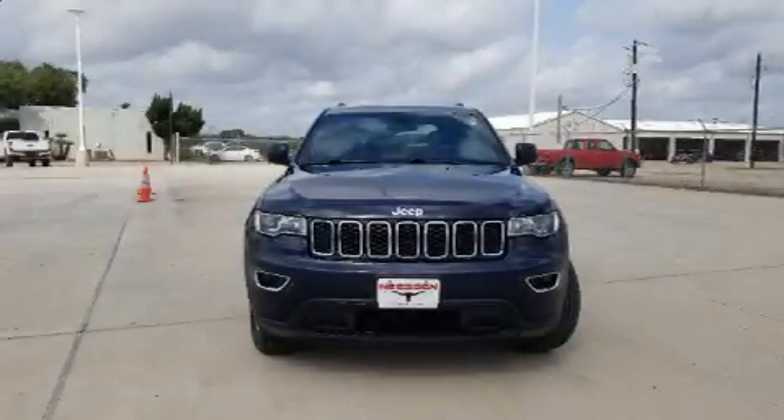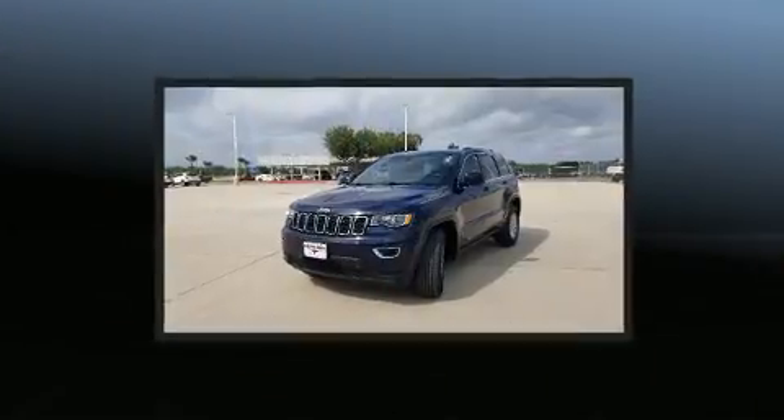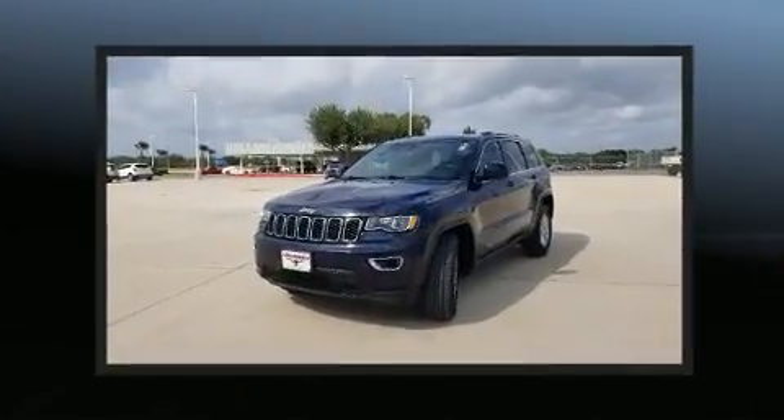Come test drive this 2018 Jeep Grand Cherokee. It features an automatic transmission, rear-wheel drive, and a refined six-cylinder engine.